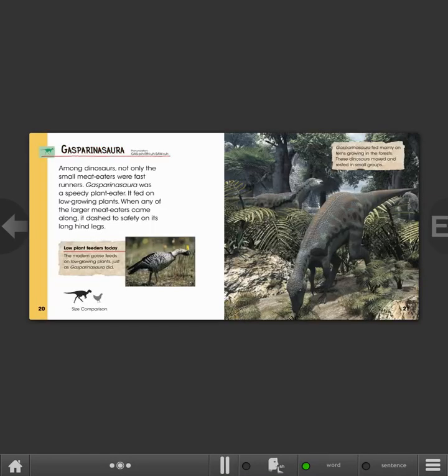Gasparinosaurus. Among dinosaurs, not only the small meat-eaters were fast runners. Gasparinosaurus was a speedy plant-eater that fed on low-growing plants. When any of the larger meat-eaters came along, it dashed to safety on its long hind legs. Low plant feeders today: the modern goose feeds on low-growing plants, just as Gasparinosaurus did. These dinosaurs moved and rested in small groups, feeding mainly on ferns growing in the forests.